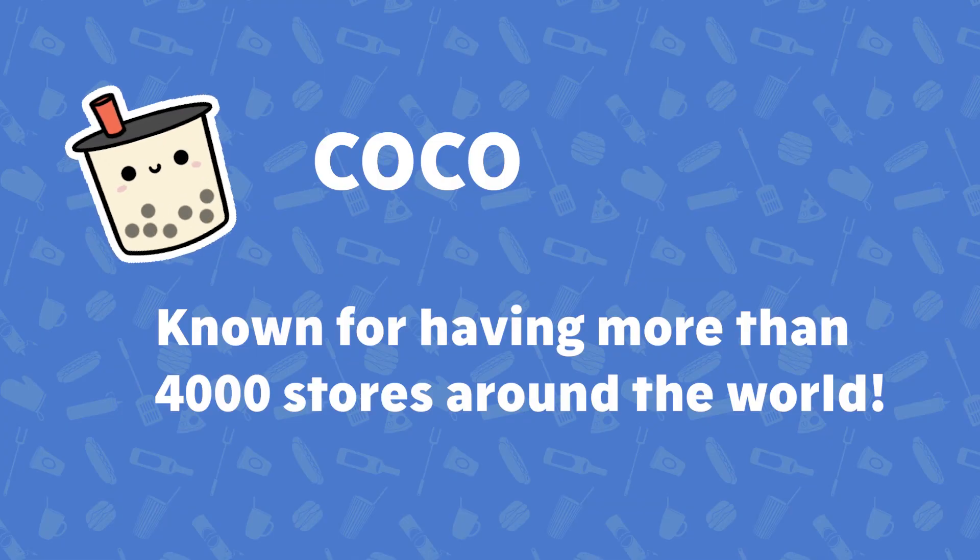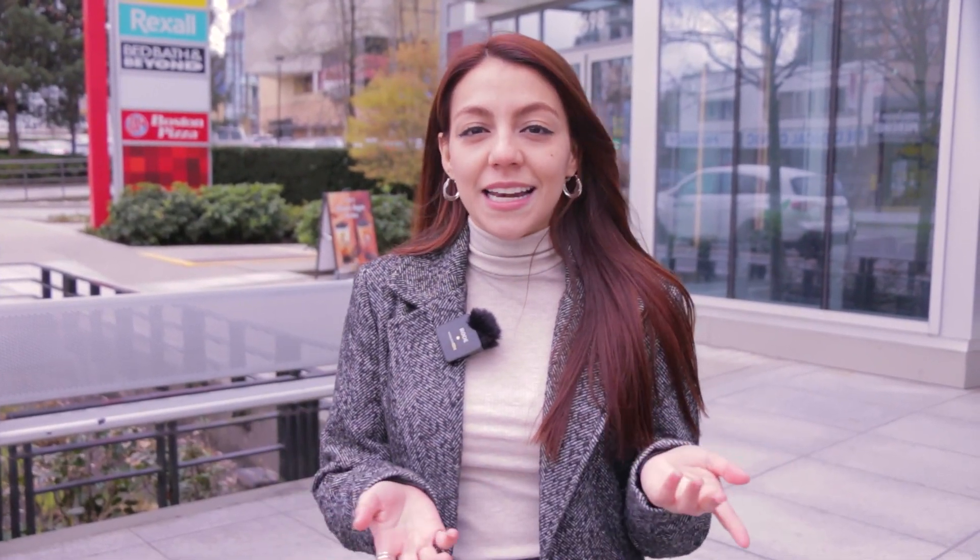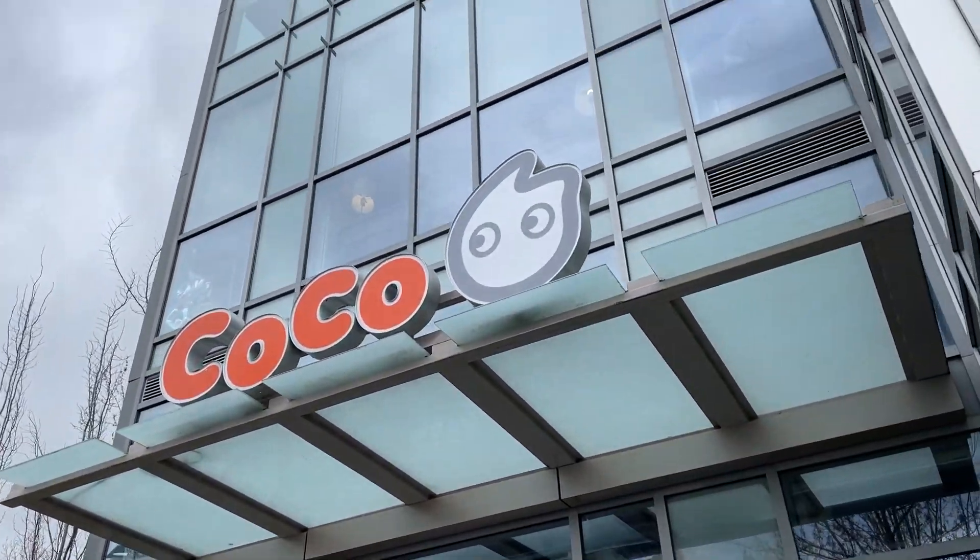Now we are at Coco, which has been around since 1997. There are more than 4,000 stores around the world and they are known for having a lot of toppings to choose from — tapioca pearls, pudding, jelly, and much more. Check it out near AC.